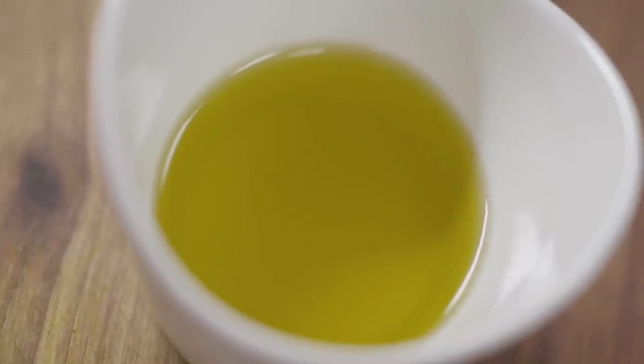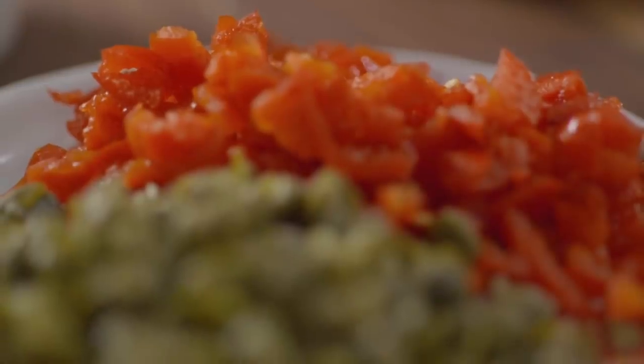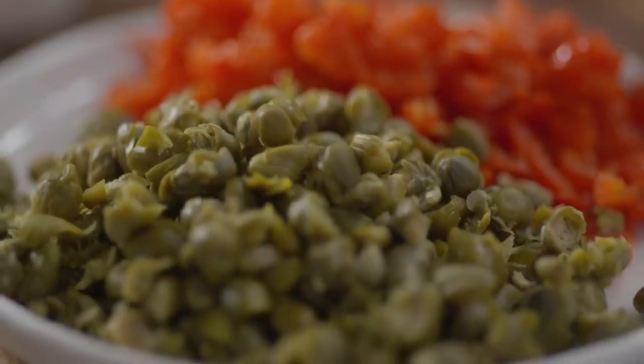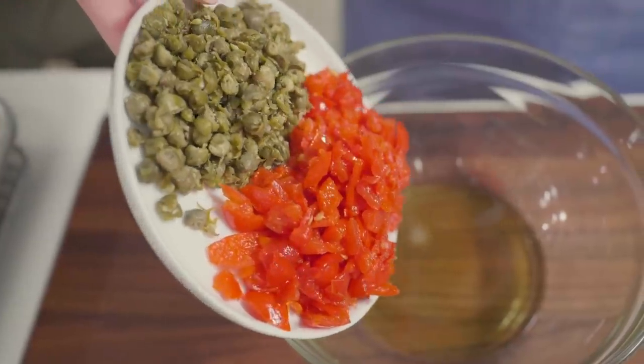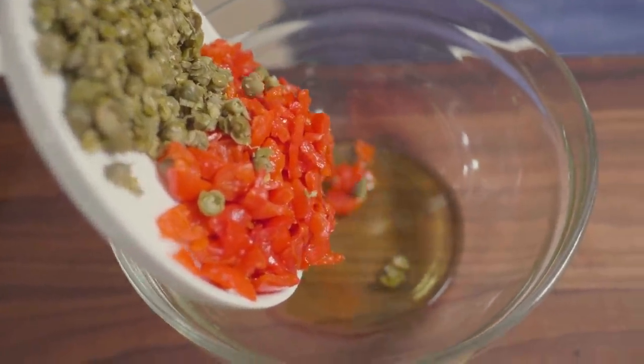While the cauliflower is roasting, I'm going to mix together the topping. This is super flavorful. We've got just a little bit of extra virgin olive oil, sweet pickled peppers — if you can find the South African Juanita pepper, they're really great here, otherwise any sweet pickled pepper will do — and capers. What's really important is to pat both the peppers and capers dry before mixing to minimize moisture so the topping gets nice and brown.